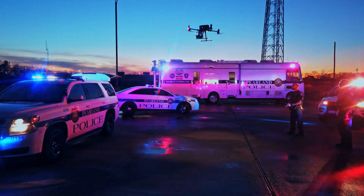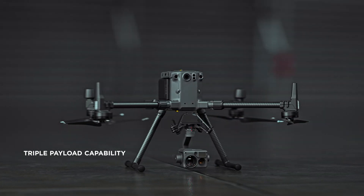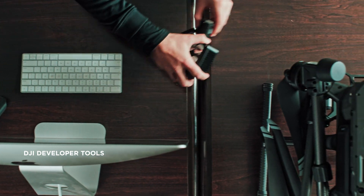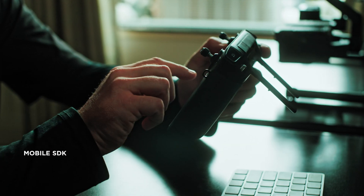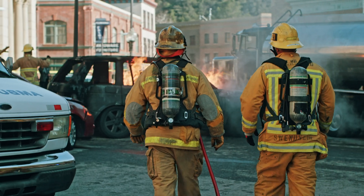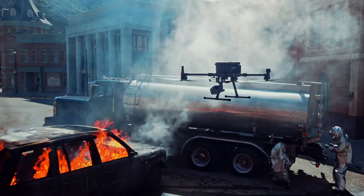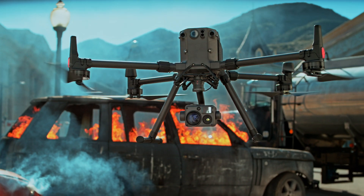If that's not enough, the Matrice 300 RTK platform supports up to three payloads simultaneously and 2.7 kilograms of total payload weight. Compatibility with DJI's developer tools means you'll have access to a variety of industry-specific solutions in the months and years to come. In a world that demands more, we've reimagined what it means for tools to be tough, reliable, and intelligent. The Matrice 300 RTK and Zenmuse H20 series — rewriting the standard for industrial UAV solutions.